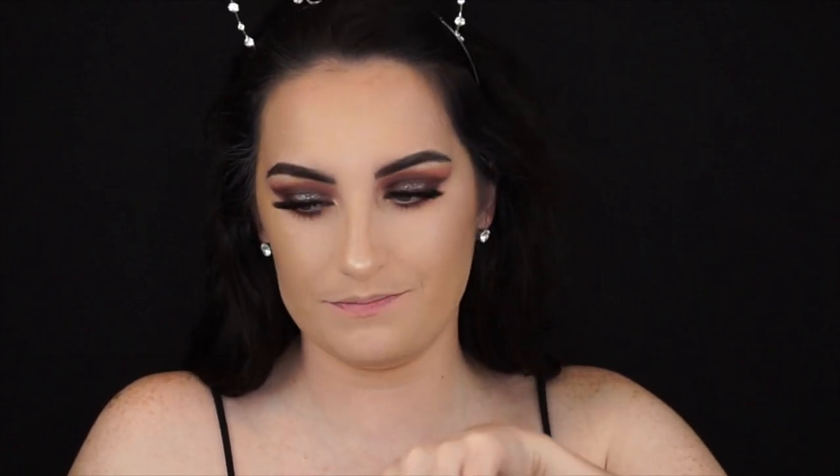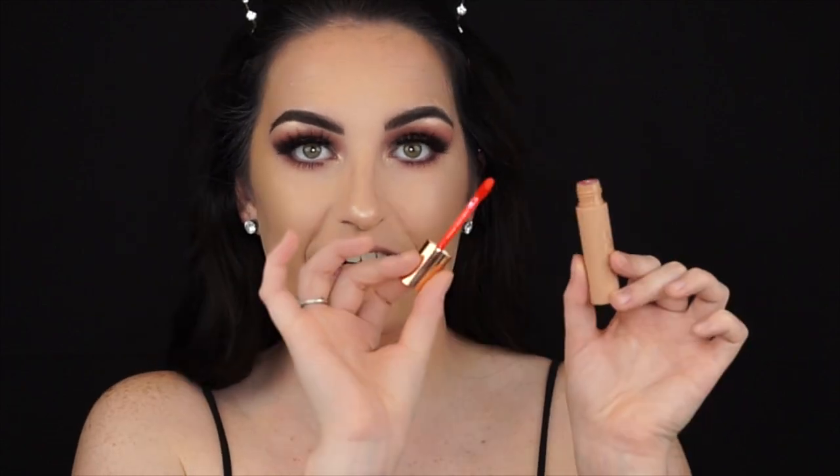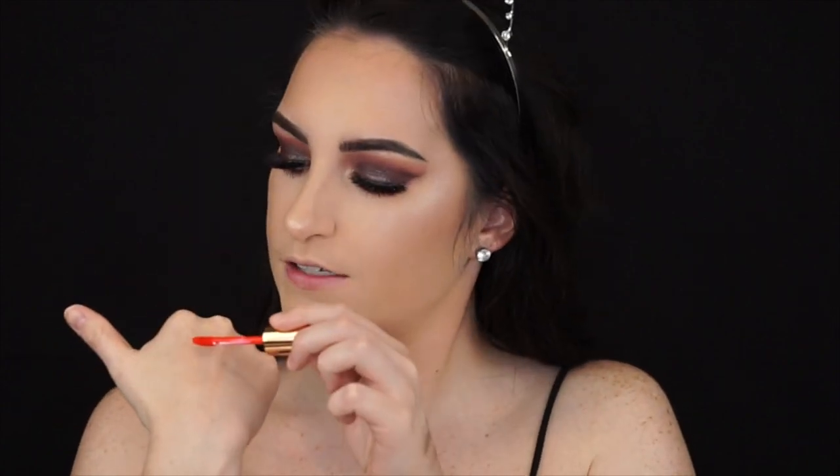I'm going to swatch all three lip products for you. Starting with Hot Fire because it's the brightest — the packaging is nude, beautiful, smooth, very matte. It says Dose of Colors with a rose gold top. Here is the hand swatch — and now I'm applying it. This is Hot Fire on. It's such a fun and out-of-the-box color for me; you guys know I go for my nudes.